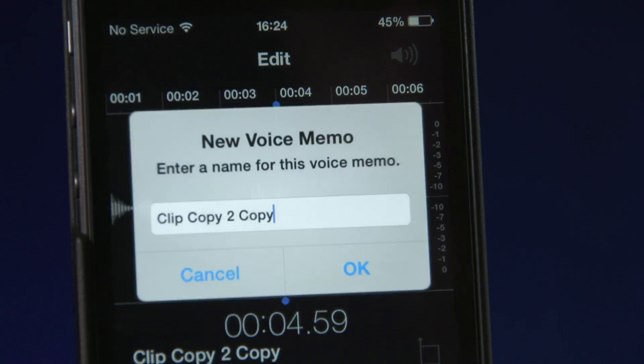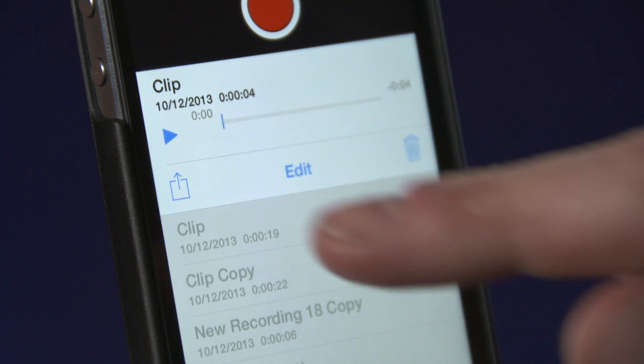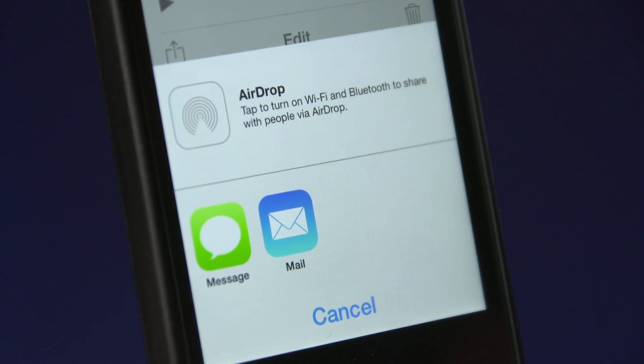You can then rename your file. To share your file, click the blue box on the left. You can then email your file directly to the newsroom.